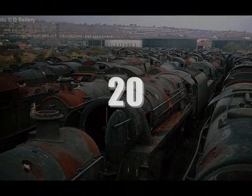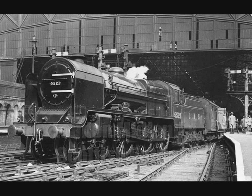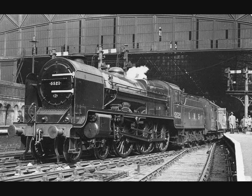Number 20: the London, Midland and Scottish Patriots. Kicking off the list are these three-cylinder 4-6-0 ten-wheelers designed by Sir Henry Fowler. Between 1930 and 1934, the LMS poured out 52 locomotives at their shops in Crewe and Derby. Initial road numbers were a bit all over the place, since 40 of them took the road numbers of the London and Northwestern's large Claughton 4-6-0s, from which they were rebuilt.